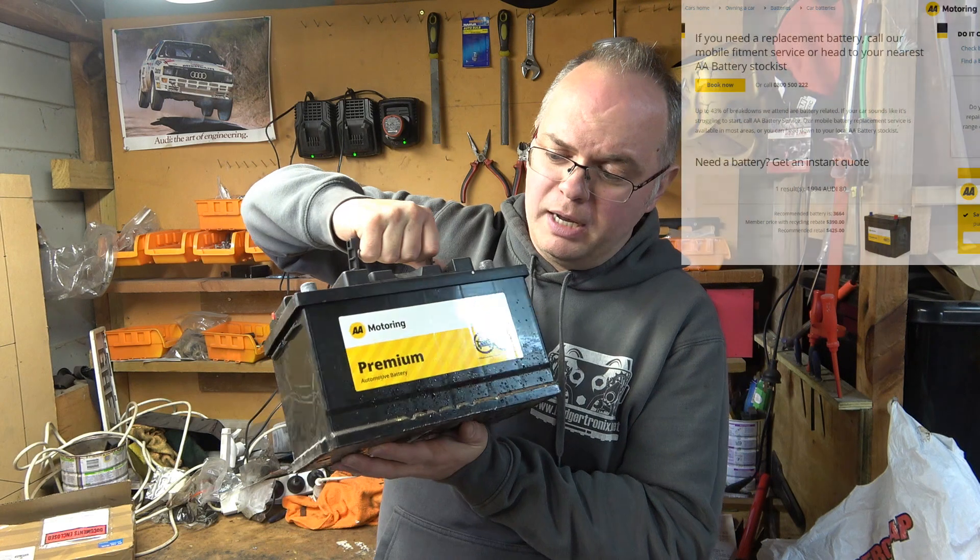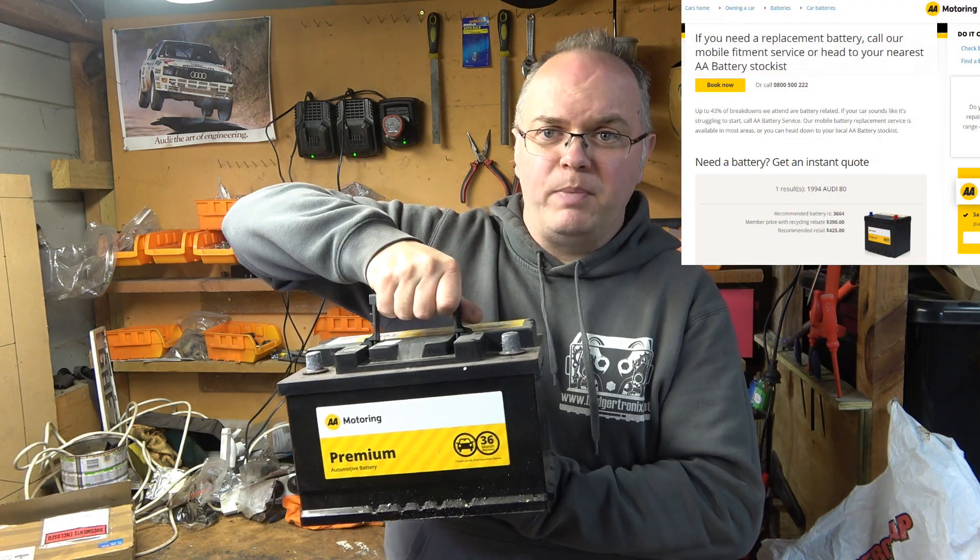G'day, welcome back. So my Audi — it's a 1994 Audi 80 — made in a time when car batteries were simpler, simple lead-acid batteries. When I got the car about two and a bit years ago, it had one of these on it, which is a fancy $400 calcium top-of-the-line battery. Now that battery should have lasted forever given how much it cost, but it didn't. It died within two years and gave me lots of problems along the way, and I was trying to figure out why.